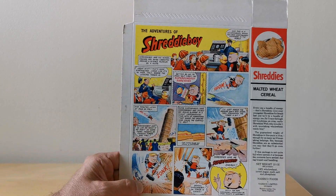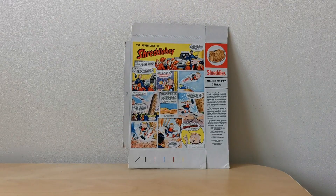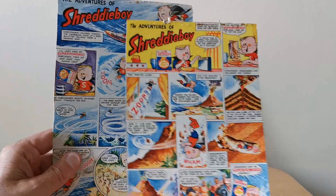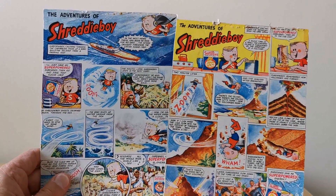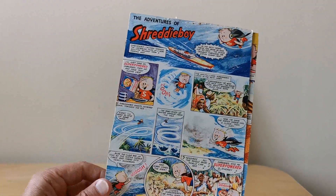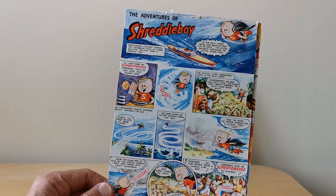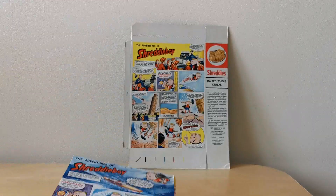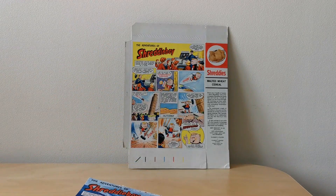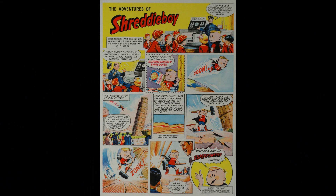In this case you've got Shreddy Boy saving the Leaning Tower of Pisa — that's one of the stories. I've also got two others that were cut out: one to do with a volcano and another one to do with a ship at sea. I suspect there were probably six of these in the series.